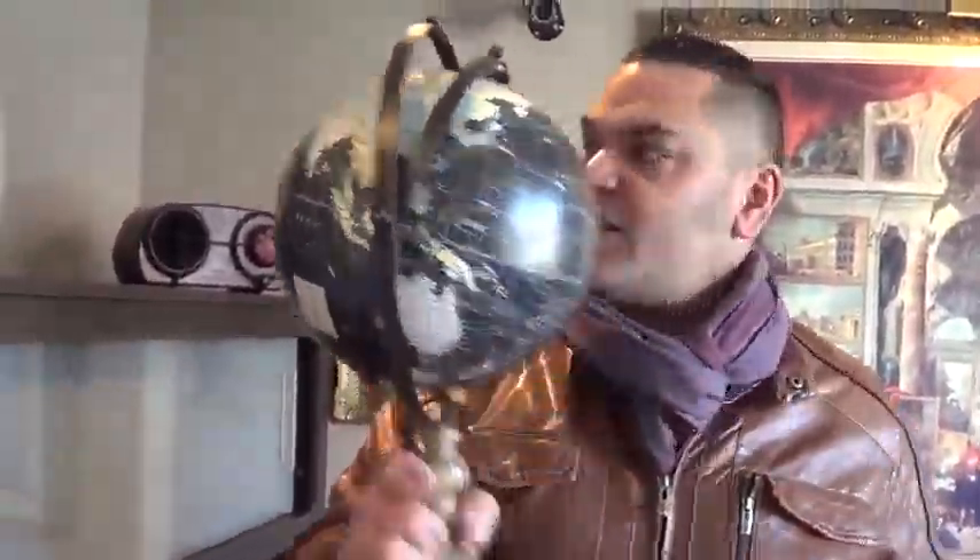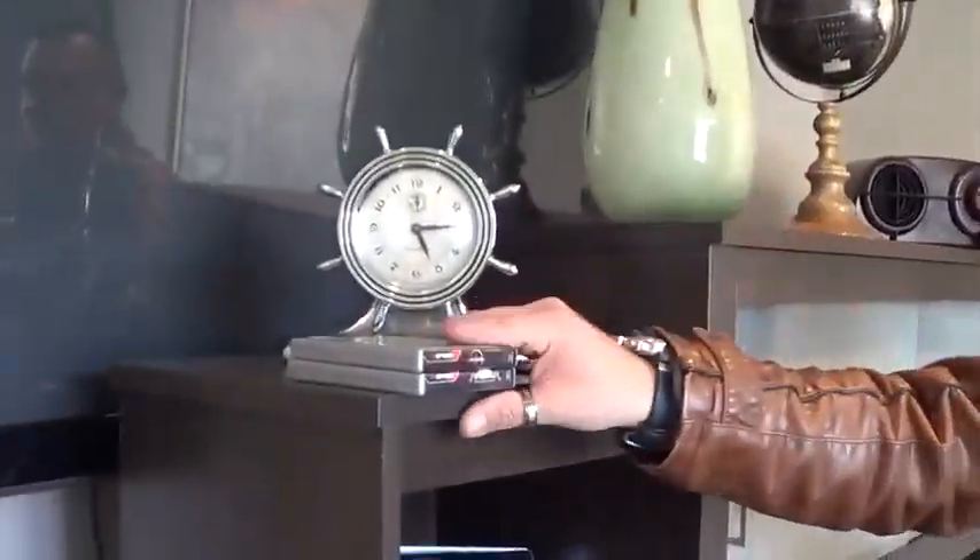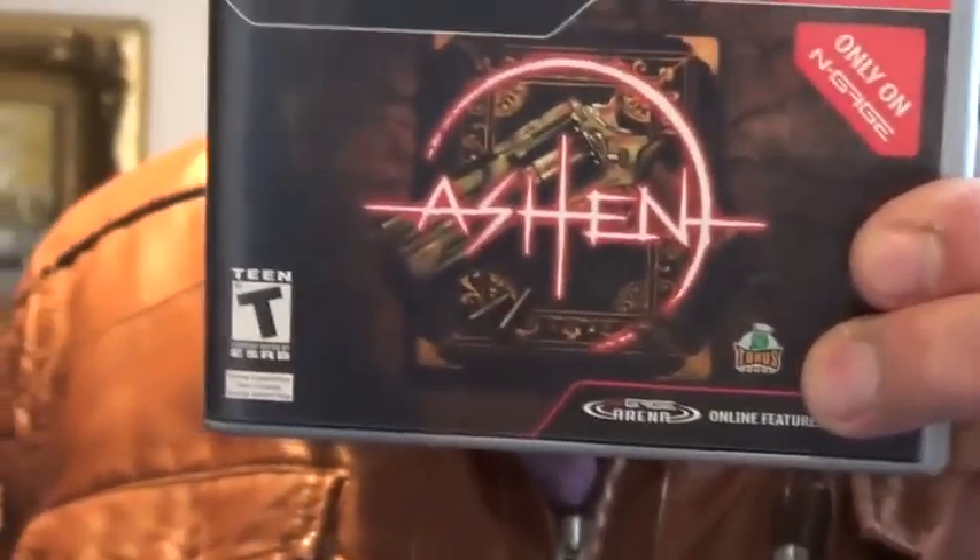I will travel the world to buy your collections. Unlimited funds. Doesn't matter what time of day it is. Ashcan, exclusive to the N-Gage.